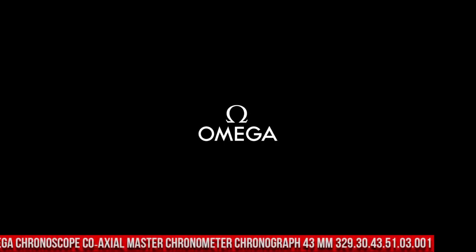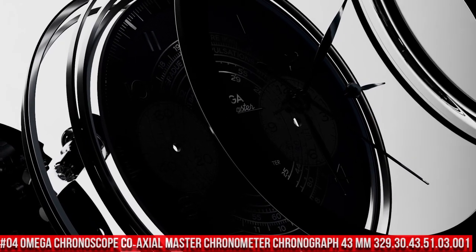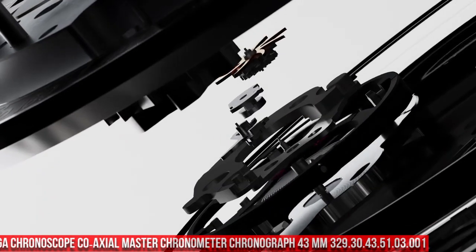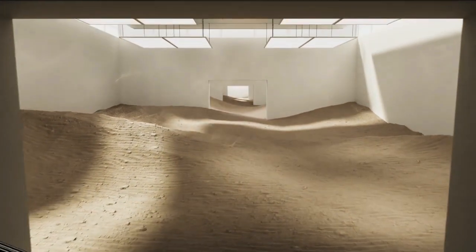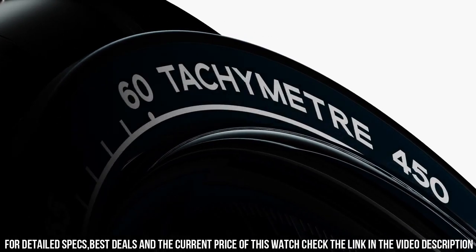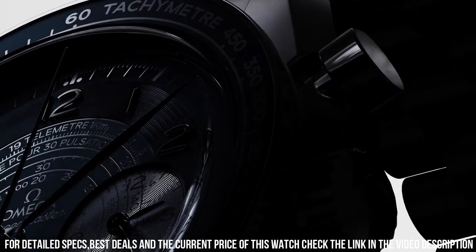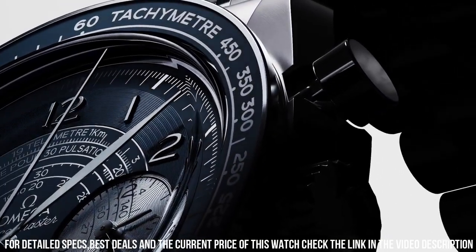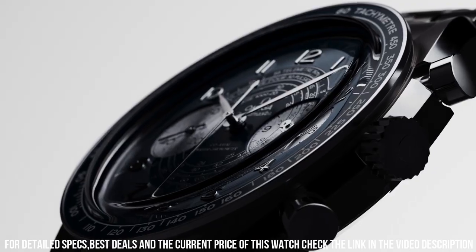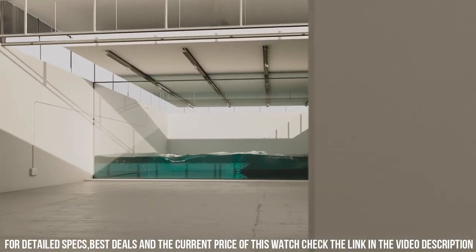Number 4: Omega Chronograph Coaxial Master Chronometer Chronograph 43mm, reference 329.30.43.51.03.001. A brilliant watch, well suited to formal and everyday wear. Features: anti-magnetic, chronograph, chronometer, pulsometer, small seconds, tachometer, telemeter, and time zone function. Technical data: between lugs 21mm, bracelet steel, case steel.